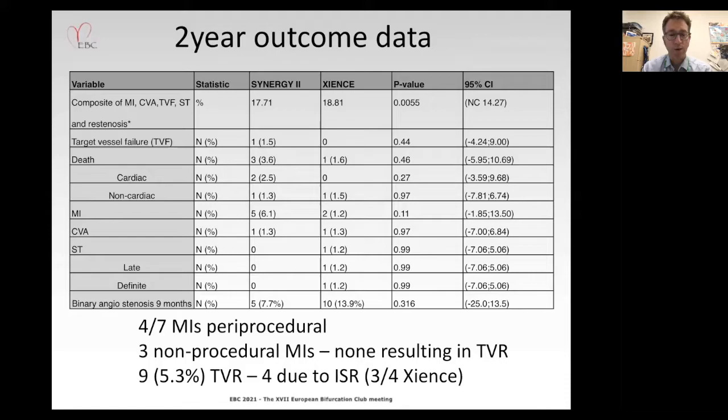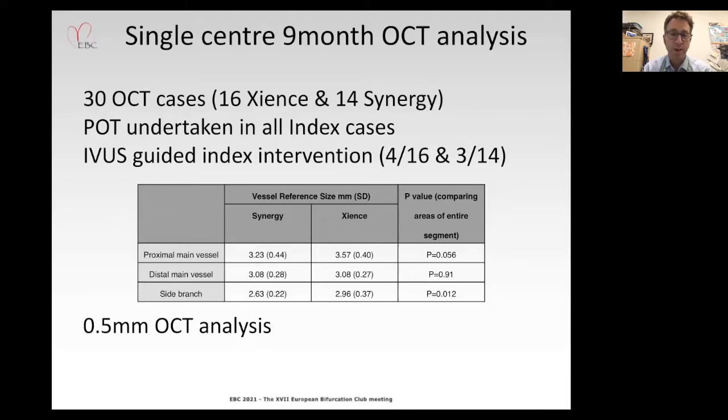Turning to the nine-month OCT analysis, this was undertaken in all Belfast cases — 16 Zions and 14 Synergy patients. POB was undertaken in all index procedures, and only about 25 percent of cases were image-guided with intravascular ultrasound at that time. As this is a post-hoc analysis, it is important to reflect that there were some baseline differences in vessel size — slightly smaller proximal main vessel and significantly smaller side branch caliber in the Synergy versus the Zions population.